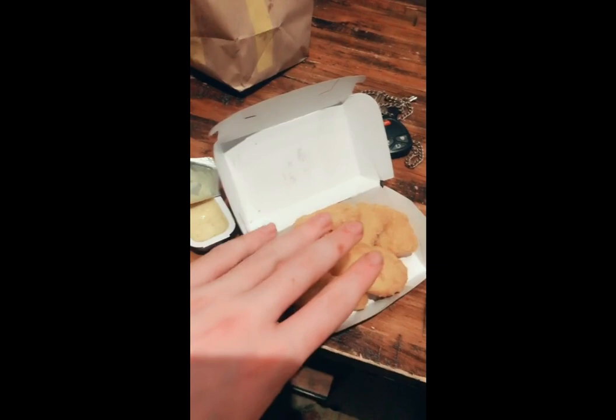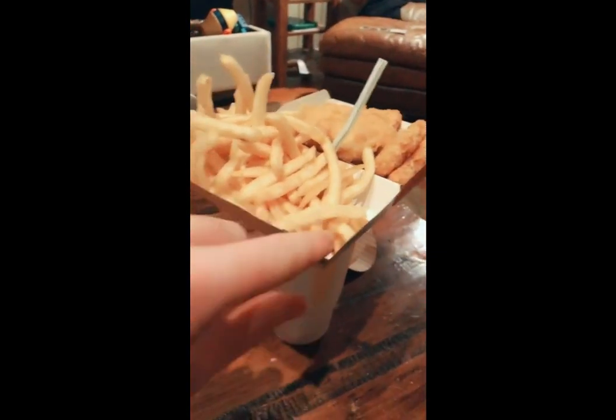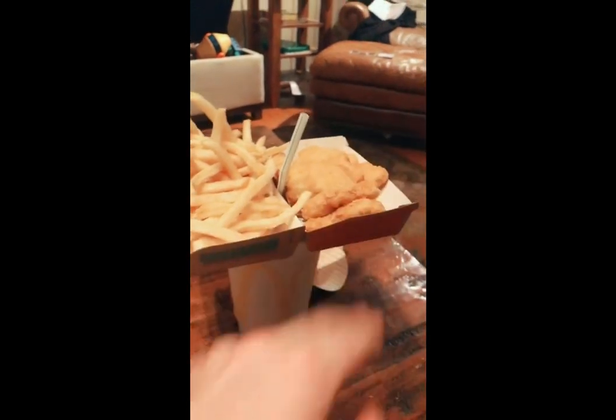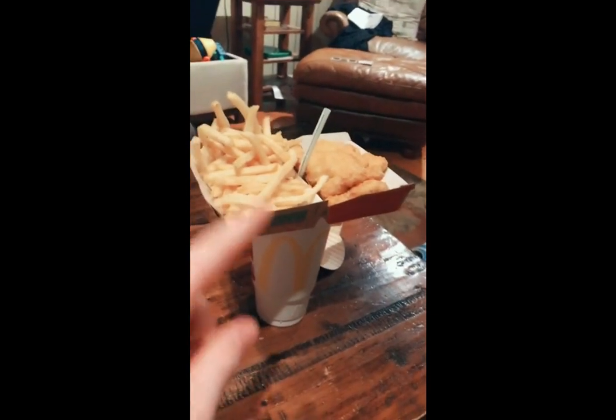My sister just got her 10-piece McNugget and did this to it. Coke on bottom, straw in between, half fries, half chicken. Now this is a snack pack, alright? Pay attention, people. This is the future of McDonald's.